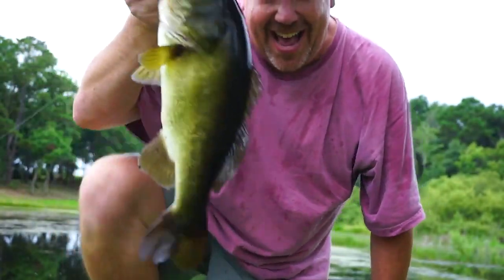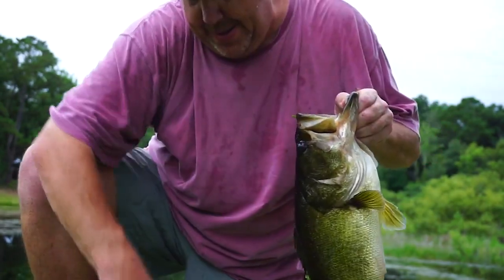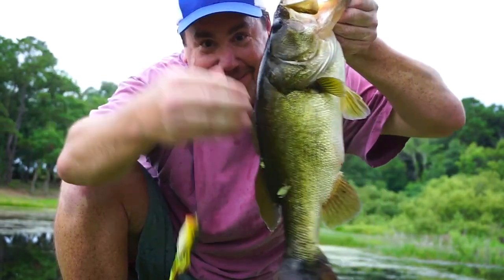Oh, that's what I'm talking about — Monster Bass! Thank you for the frog. It is a fantastic bait.